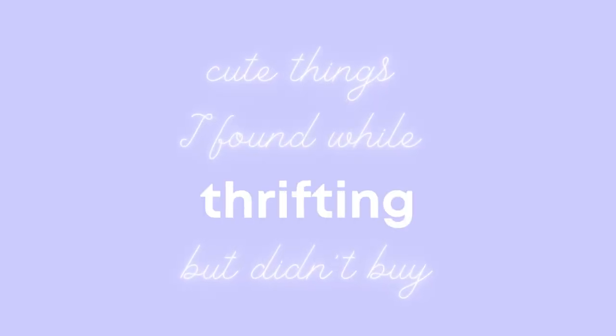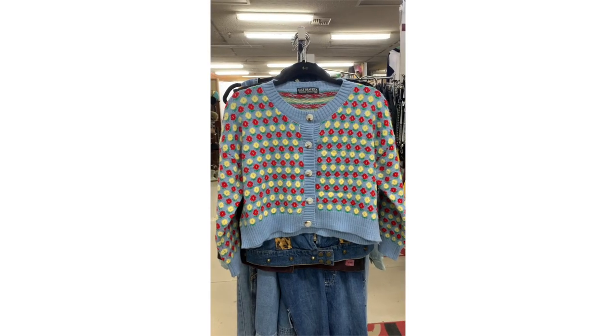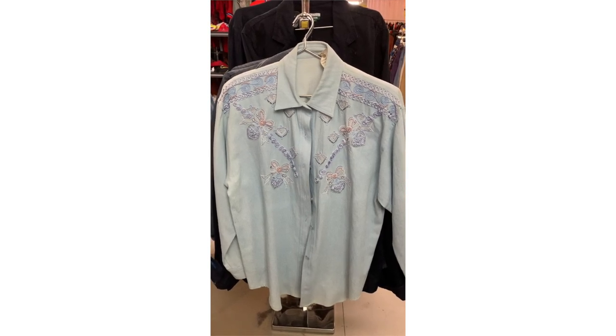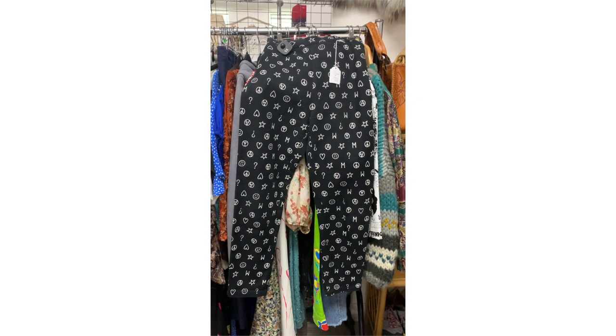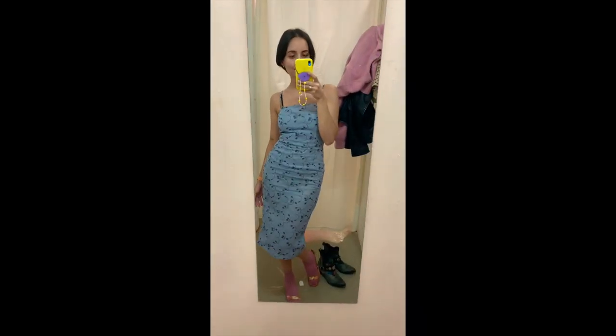Cute things I found while thrifting but didn't buy: I love this cardi — I'm still regretting not taking it. This denim shirt with embroidery is amazing. This Nike parka is great but I wish it was in black. These Moschino pants — why didn't I get them? I fell in love with this vintage dress — maybe I'll go back to see if they still have it.